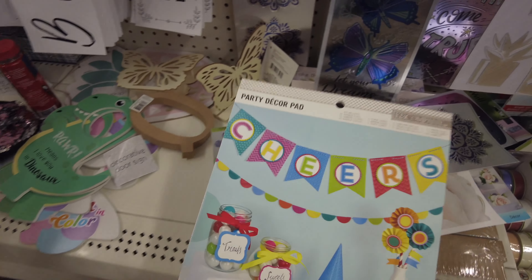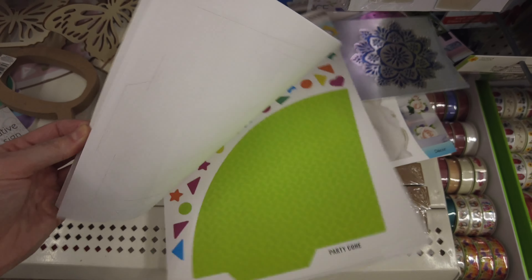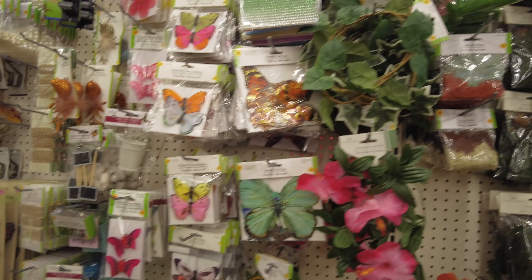This was new — it's a pack of party decorations that you pop out and fold and make into all of these different items. So I thought that was pretty neat.